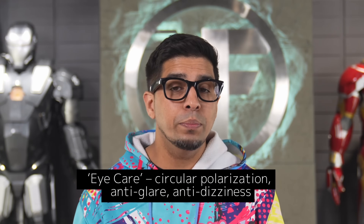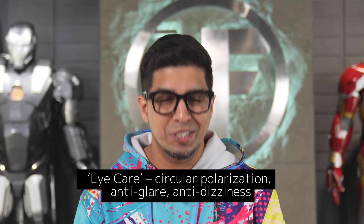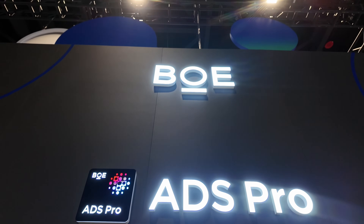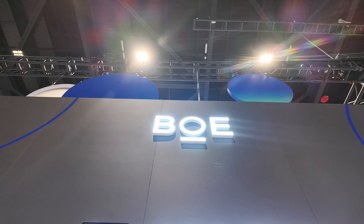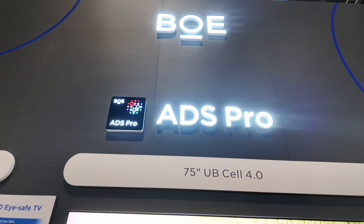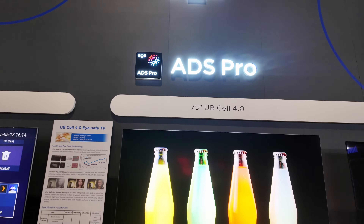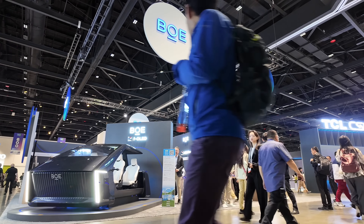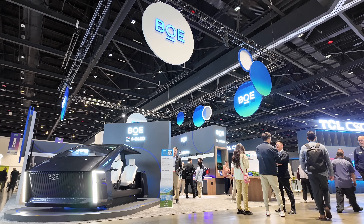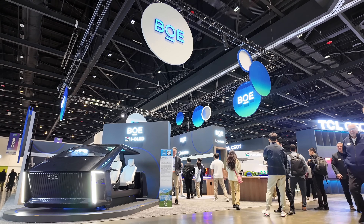Meet BOE's UbiSelle tech — the glow-up version of their ADS Pro screens. We're talking ultra-wide viewing angles, crazy bright contrast even in daylight, and buttery smooth refresh rates. No wonder all the top flagship device makers are using this premium display technology.